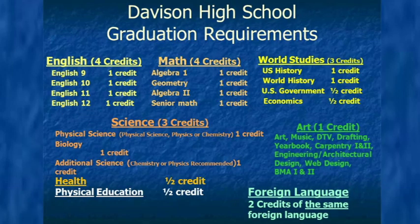This slide shows the graduation requirements at Davidson High School as required by the state of Michigan. While this list is very big, don't worry — you've already done many of the things on this list.